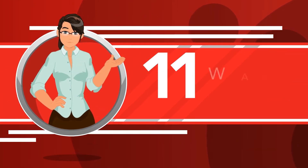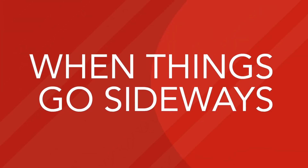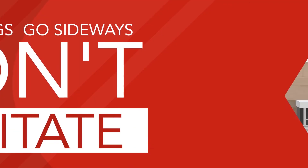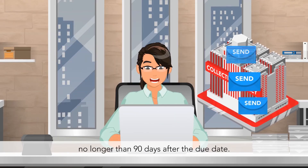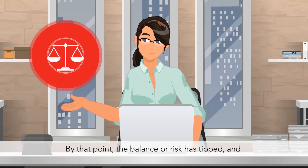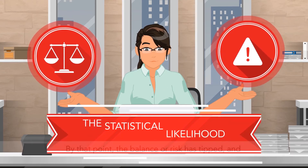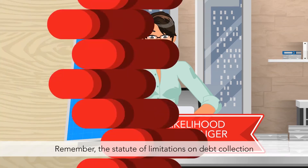There you have it — eleven ways to get those bills paid when they are due, if not sooner. When things go sideways, don't hesitate. Send an overdue account to your collection agency at a fixed milestone, no longer than 90 days after the due date. By that point, the balance of risk has tipped and the statistical likelihood of being paid is no longer in your favor.